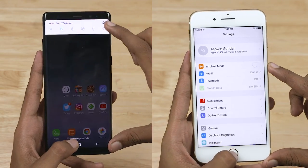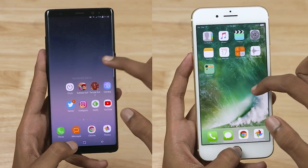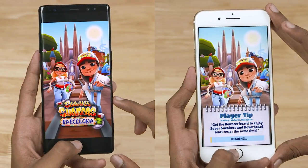The phones are factory reset. The wireless network is connected. The apps are not open in the background. Let's go to the stopwatch. First, we are going to open Subway Surfers and Temple Run 2.